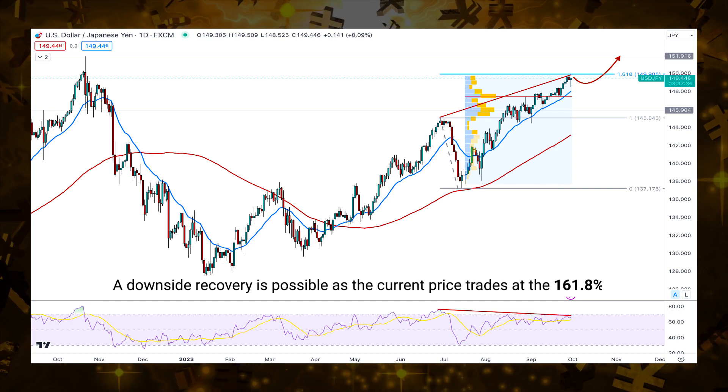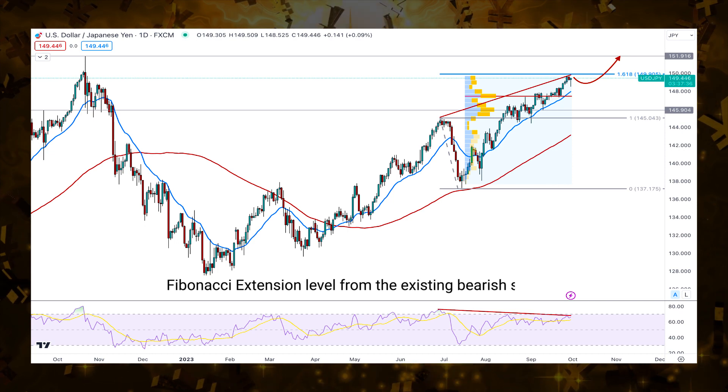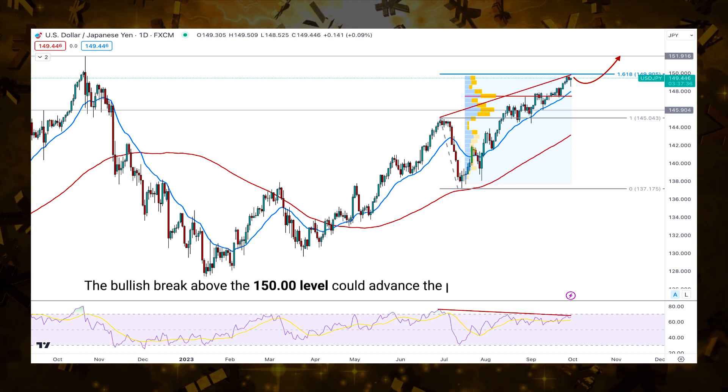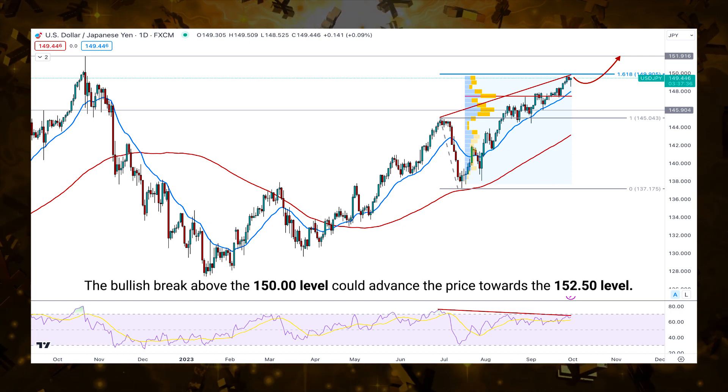In the weekly USD/JPY forecast, a downside recovery is possible as the current price trades at the 161.8 Fibonacci extension level from the existing bearish swing. Moreover, the bullish break above the 150 level could advance the price towards the 152.50 level.